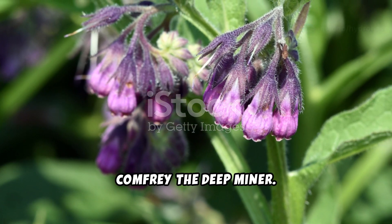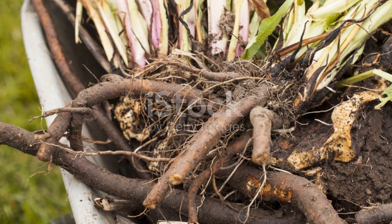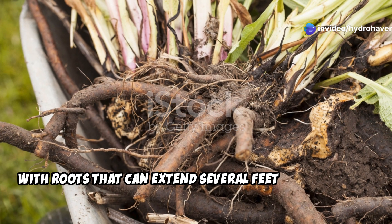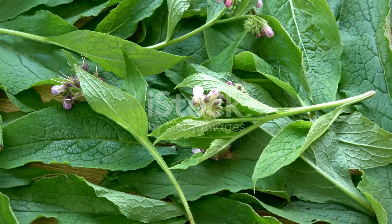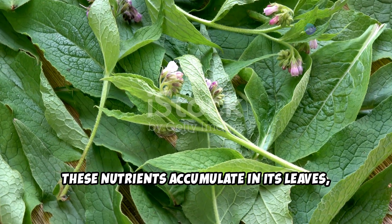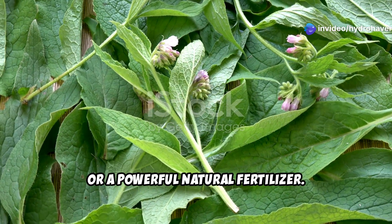Comfrey — the deep miner. Comfrey is a must-have if you're looking to unlock deep soil nutrients. With roots that can extend several feet underground, it draws up essential minerals like potassium, calcium, and phosphorus from deep below the surface. These nutrients accumulate in its leaves, which can then be used as mulch, compost, or a powerful natural fertilizer.